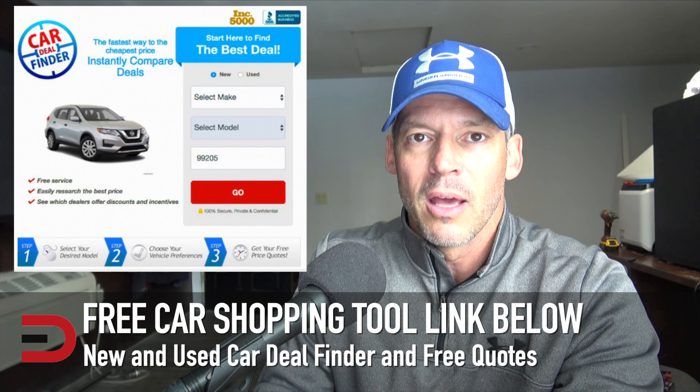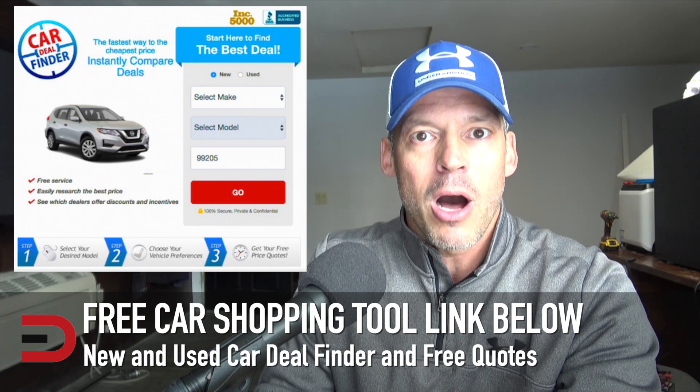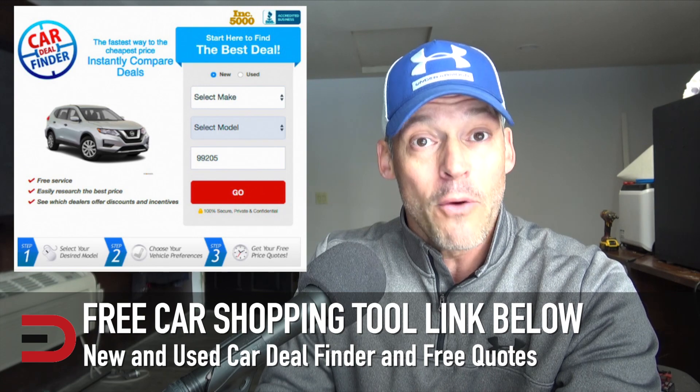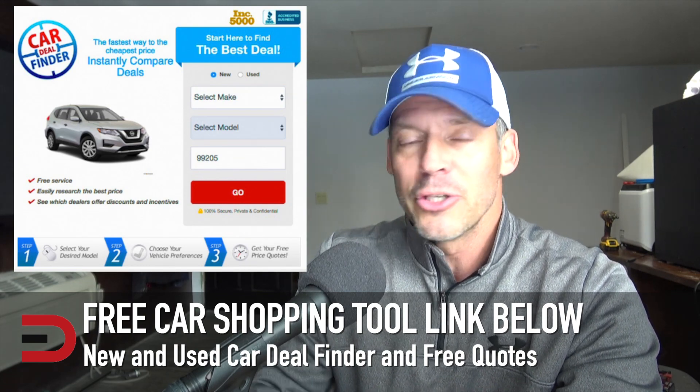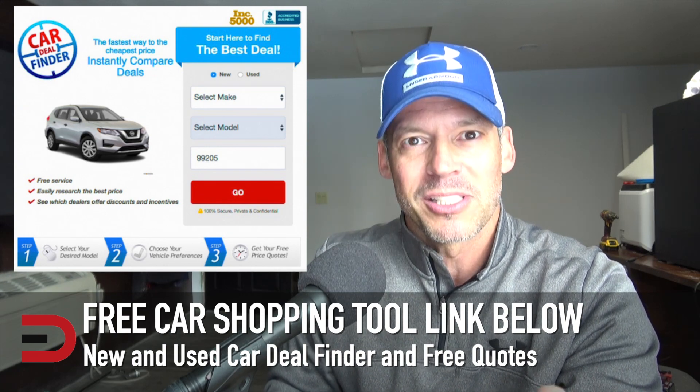Qualified dealers in your area will pop up. Just choose which ones you want to work with, and then you'll get the best deal and incentives they are offering on the vehicle of your choice. If you don't find what you're looking for or dealerships don't pop up, just expand your search area and get the best deal in the next closest area code.